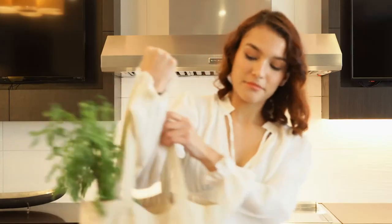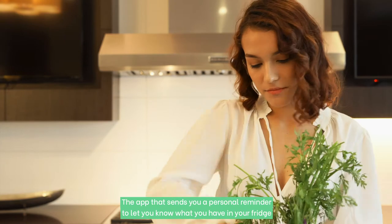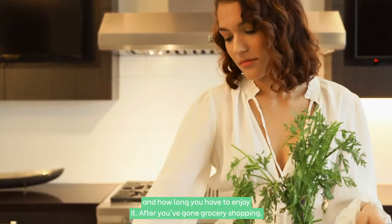Introducing Fresh Choices, the app that sends you a personal reminder to let you know what you have in your fridge and how long you have to enjoy it.